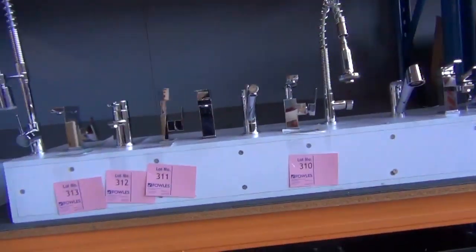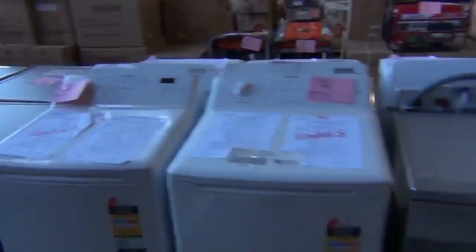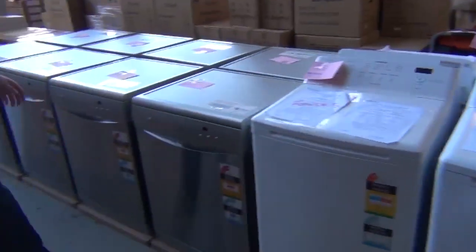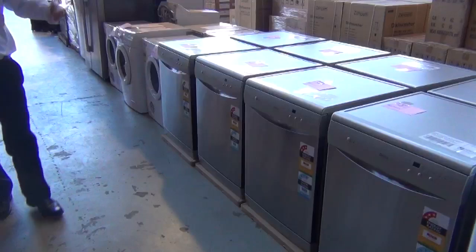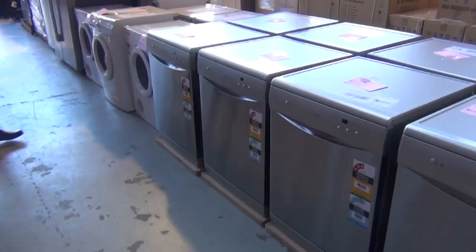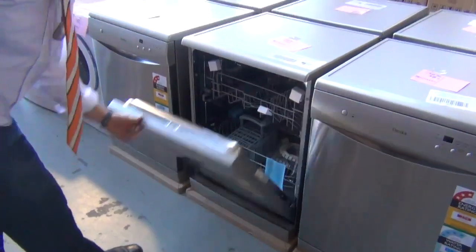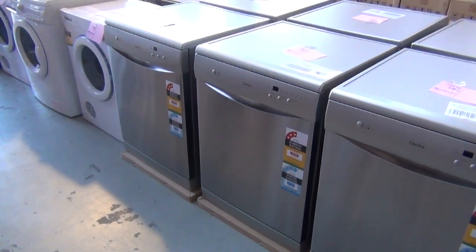Plenty of range hoods and tapware as well. Over on the other side we have at least ten dishwashers — a lot will start around the high $200s, some around the low $400s. These Danikas in particular have a two-year warranty; they've been going around the $400 mark and have been really popular.